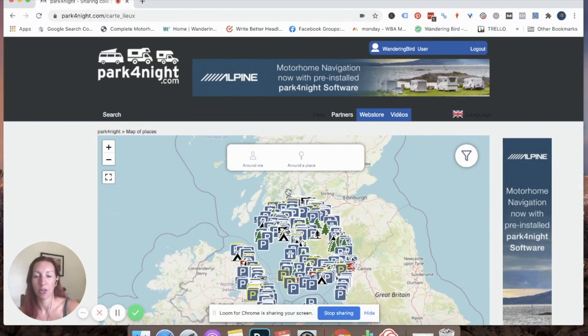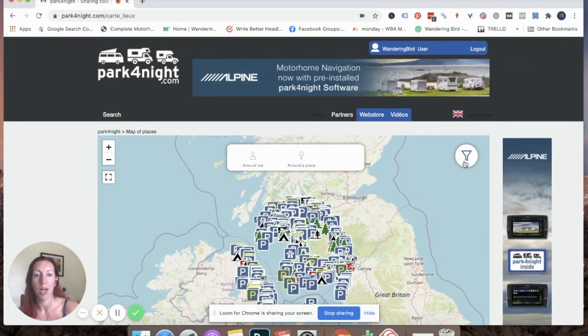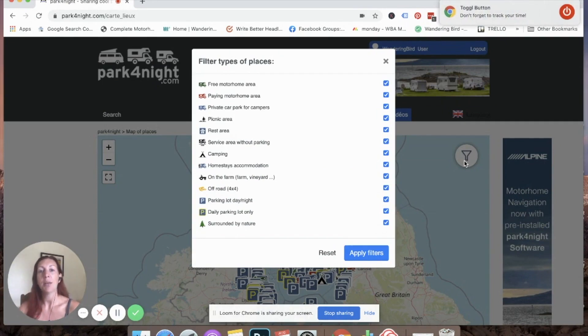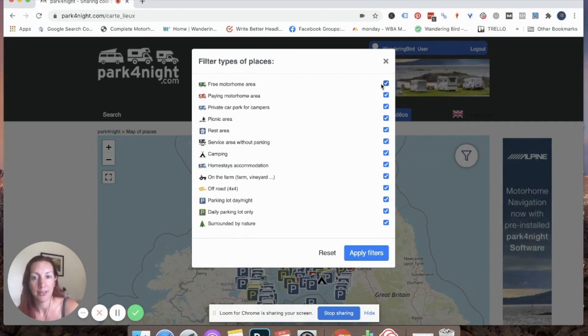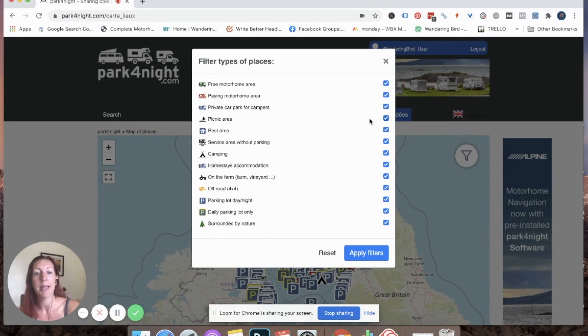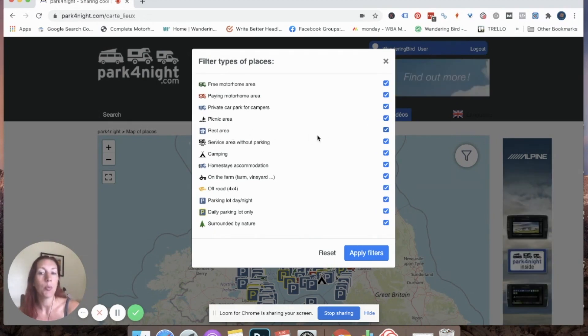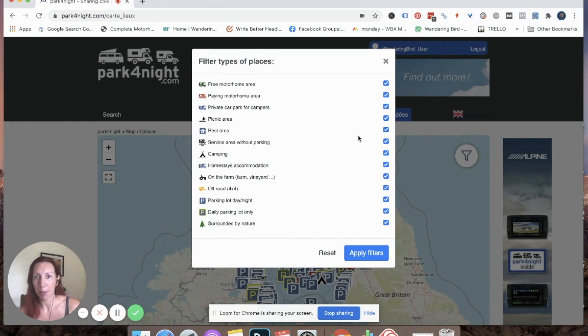So I zoom into where we want to go and just click 'search at this location.' As you can see, lots of overwhelming things have popped up, so I'm going to click on the filters. I'll get rid of all the things I'm not interested in. Free motorhome area — yes. Paying motorhome area — I'll keep that, because even five pounds a night could be a paid motorhome area. Private car park — keep it. Pitchup — keep it.